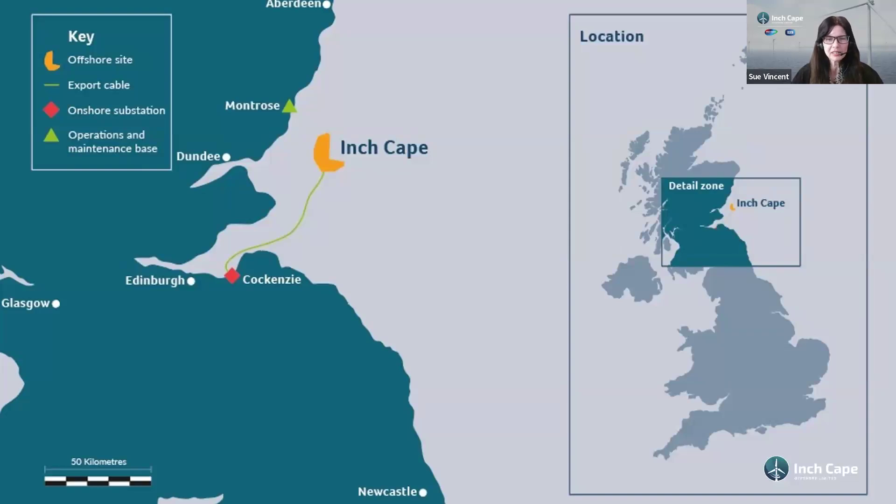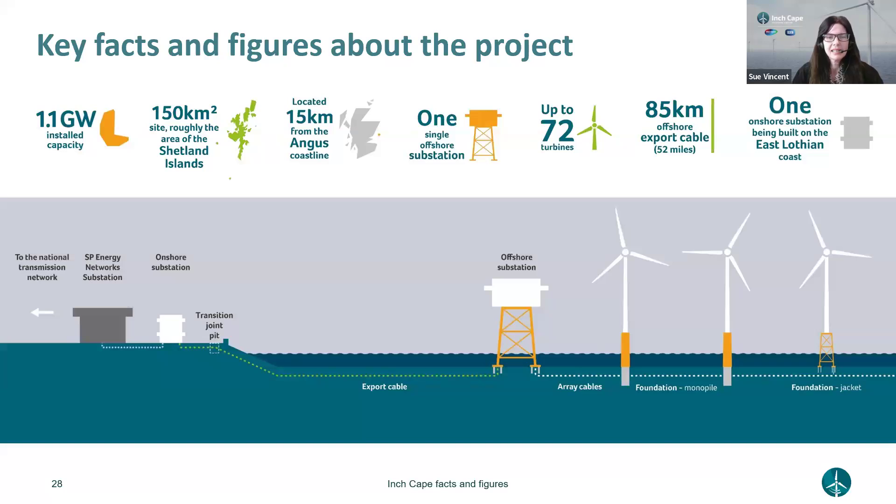Inchcape is located 12 to 15 kilometres off the Angus coast, with an 85-kilometre export cable bringing power to shore at Cockenzie in East Lothian, and our O&M base at Montrose. It's 1.1 gigawatts - actually 1,080 megawatts - with a mix of jacket and monopile foundations in water depths of roughly 38 to 59 metres, one offshore substation, and the 85-kilometre export cable to a new substation currently under construction.